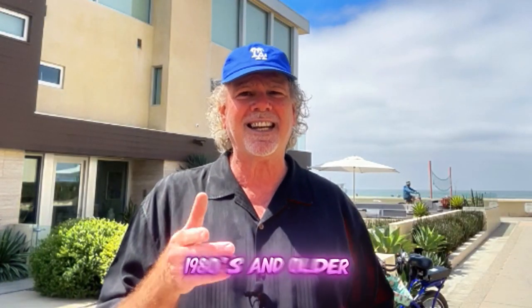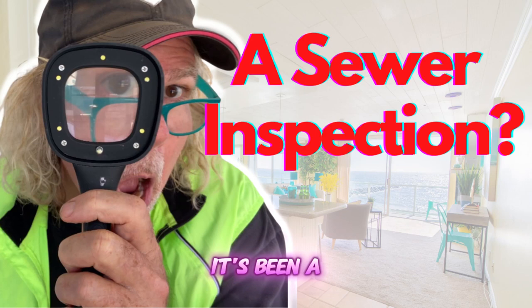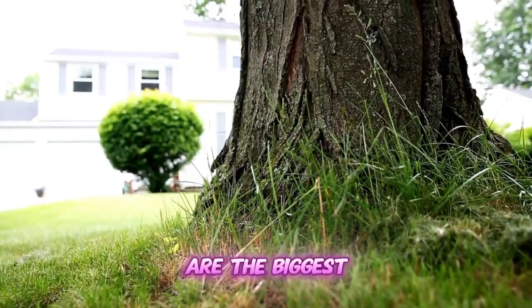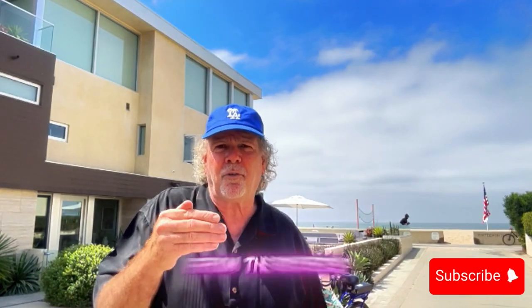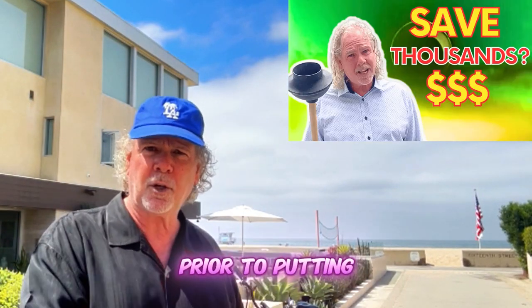If you have an older house — let's say 1980s and older — you definitely need to have your sewer pipe scoped. It's been a huge issue here in the South Bay of Los Angeles because a lot of these homes are old and so is the plumbing. Tree roots are the biggest culprit for sewer line issues, and replacing one is a big expense. Finding out in escrow from the buyer's inspections that the sewer line needs replacing, you're going to net a lot less than if you replaced it prior to putting it on the market.